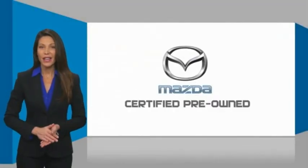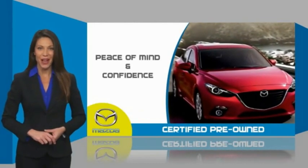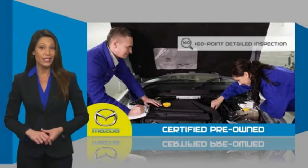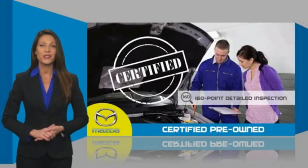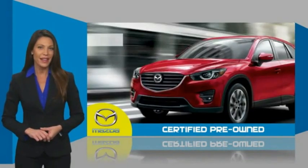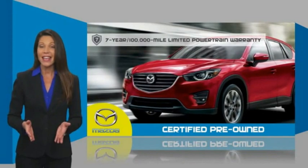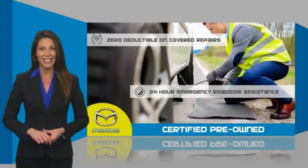Mazda-certified pre-owned vehicles provide you the peace of mind and confidence in the vehicle that you're driving. A thorough, detailed inspection conducted by a Mazda-certified technician ensures that the vehicle has been properly reviewed. Mazda-certified means that you have both limited and powertrain warranty and 24-hour emergency roadside assistance.